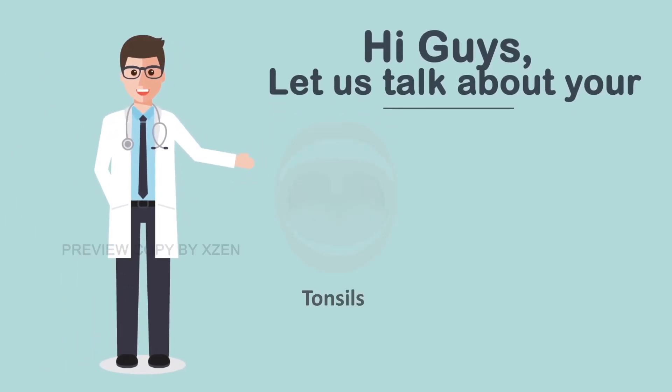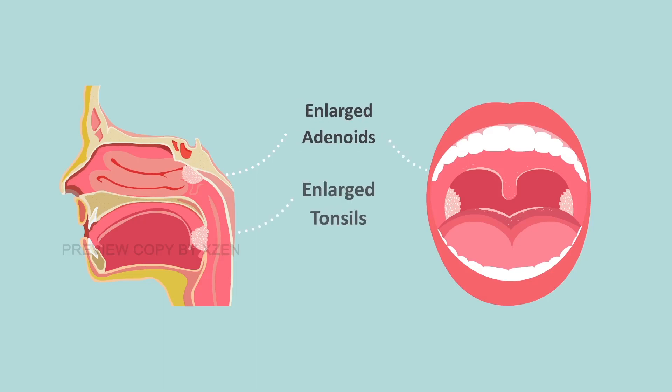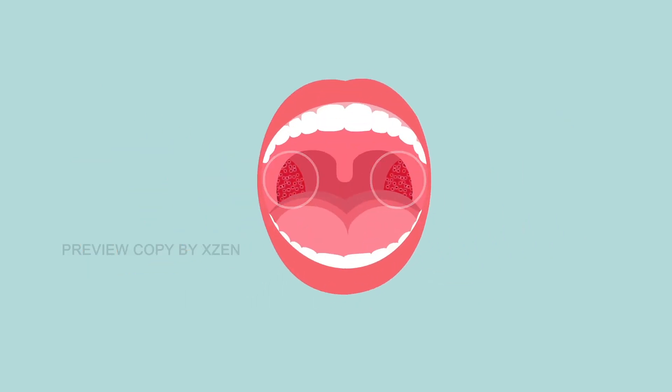Hi guys, let's talk about your tonsils and adenoids. Tonsils and adenoids are part of the immune system and help fight germs. Sometimes these tissues become infected and it's called tonsillitis.